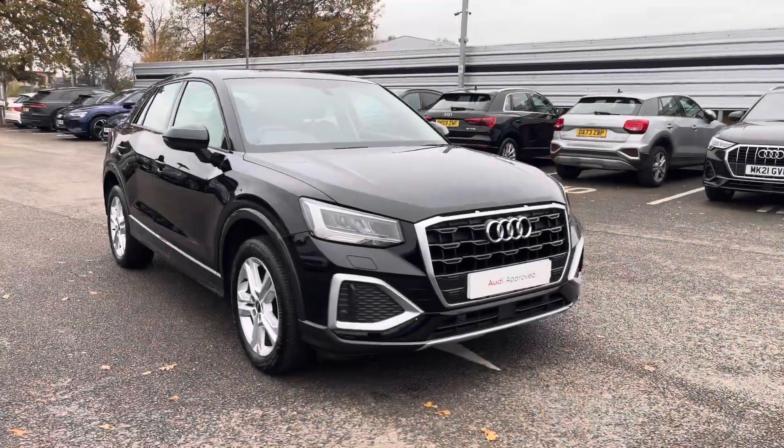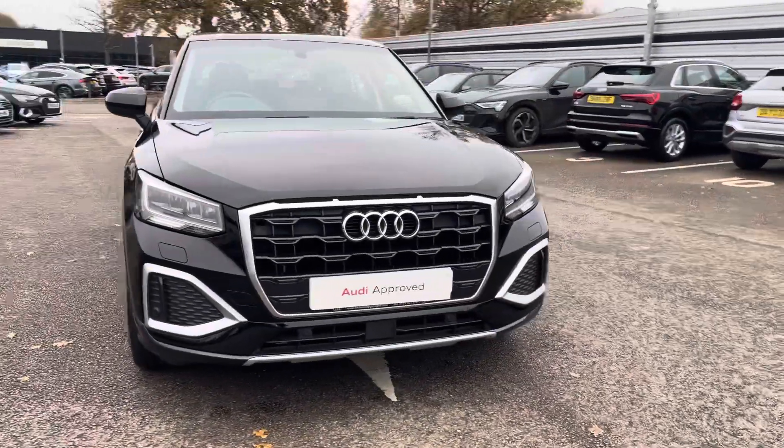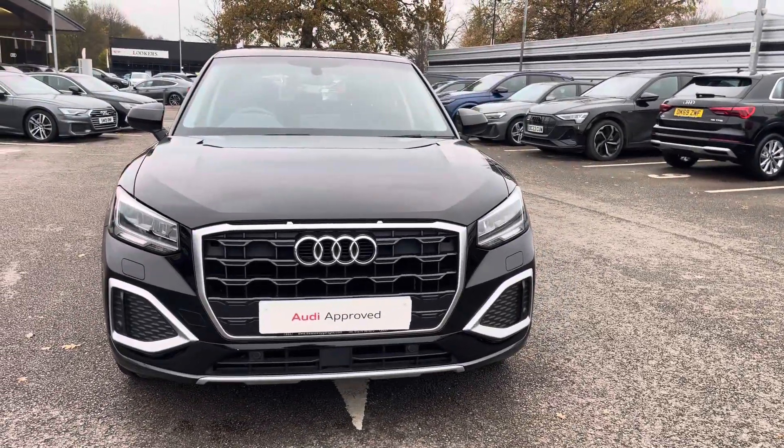If you're interested in this approved used Audi Q2, please do not hesitate to contact our sales team today at Crewe Audi. Have a great day!